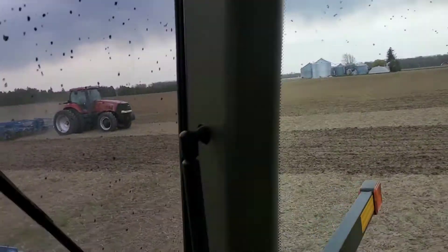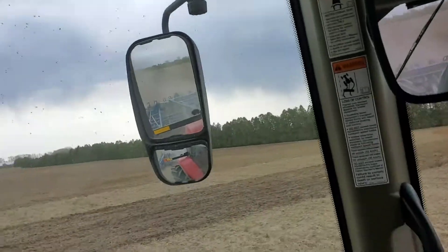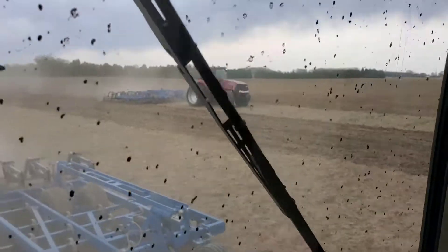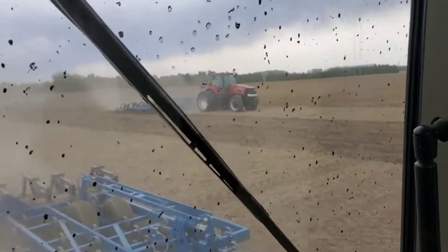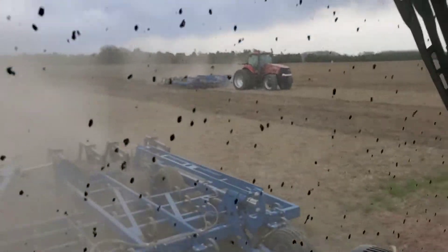First day, here we go. We got Todd going over there — say hi Todd. Hello everybody, don't forget if you like the video, like and subscribe.